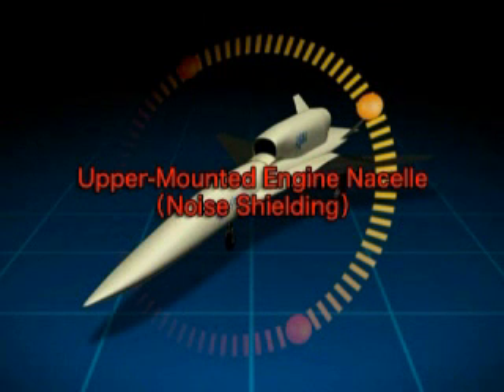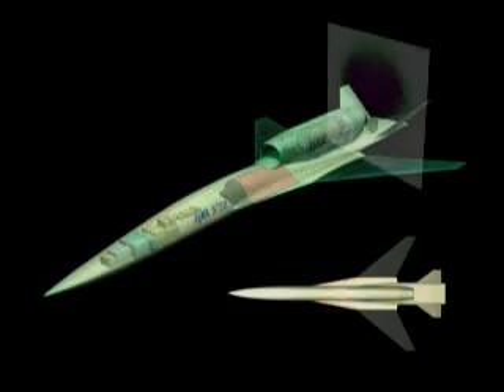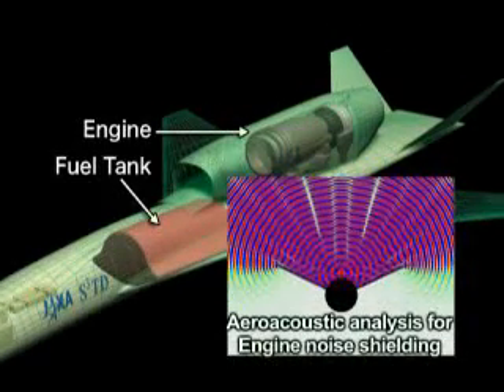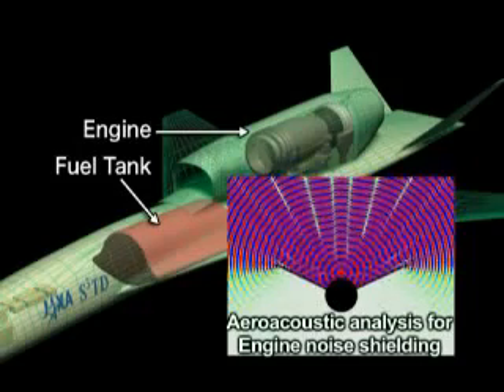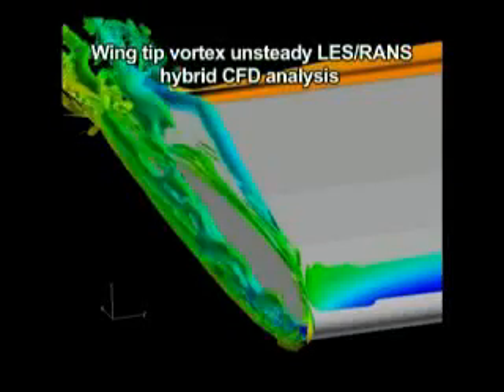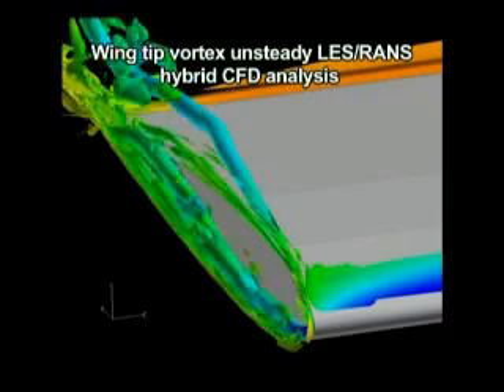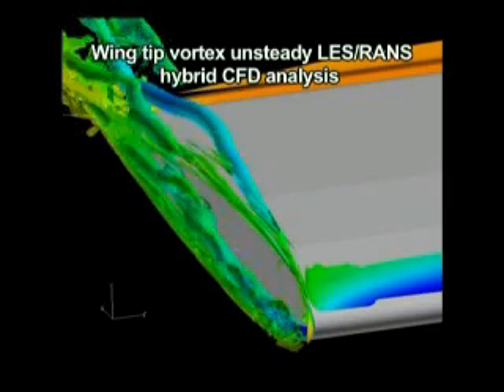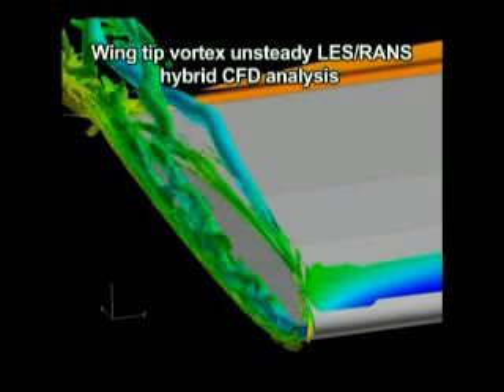The second area is noise reduction during takeoff and landing. By mounting the engine above the fuselage, JAXA engineers seek to reduce noise without compromising performance. This multidisciplinary aerodynamic aeroacoustic design is also applied using high-fidelity CFD.